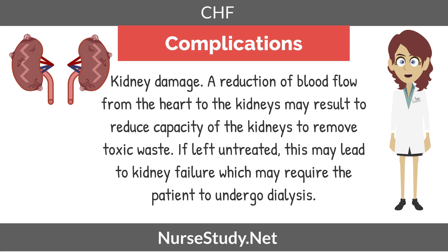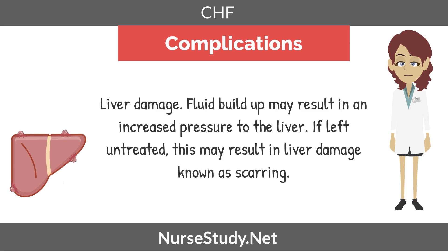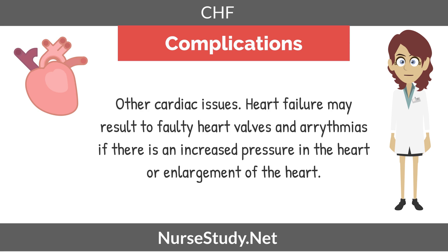Let's examine some complications of heart failure. One would be kidney damage. A reduction of blood flow from the heart to the kidneys may result in reduced capacity of the kidneys to remove toxic waste. If left untreated, this may lead to kidney failure, which may require the patient to undergo dialysis. Liver damage — fluid buildup may result in increased pressure to the liver and, if left untreated, may result in liver scarring. Finally, heart failure may also result in faulty heart valves and arrhythmias due to increased pressure or enlargement of the heart.